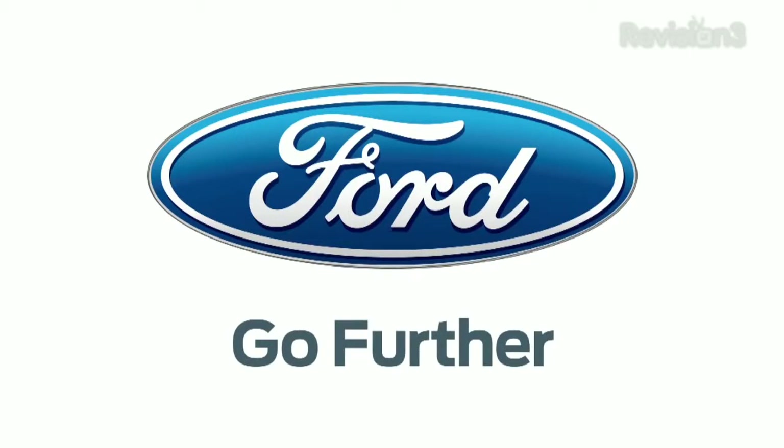Hey guys, it's John P with Geekbeat TV, still here at CES 2013. I've got a bunch of cool stuff to show you from Tilt. They've been around apparently since last year at CES but somehow I missed them. Previously they were showing demo products but now they're coming to life. I've got a line of stuff here I'm going to show you, and we're going to start from smallest and go up to biggest.